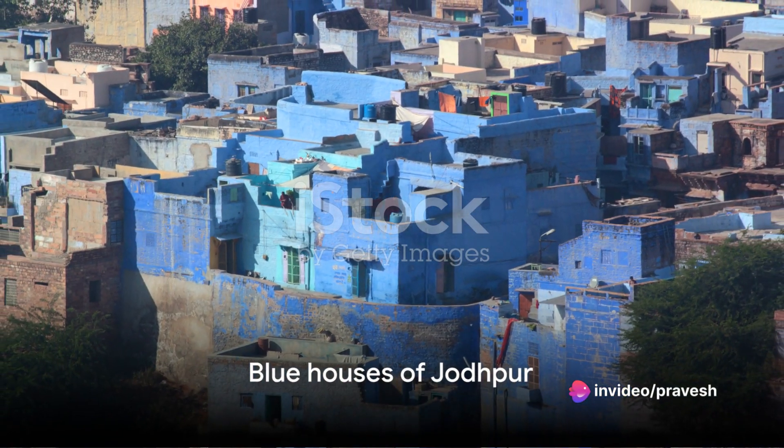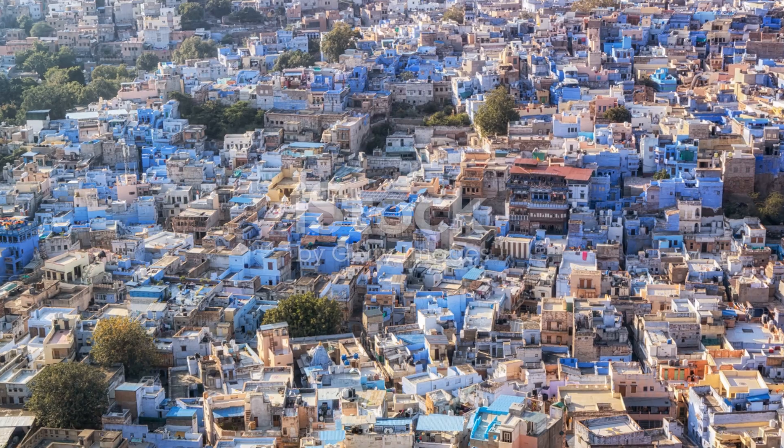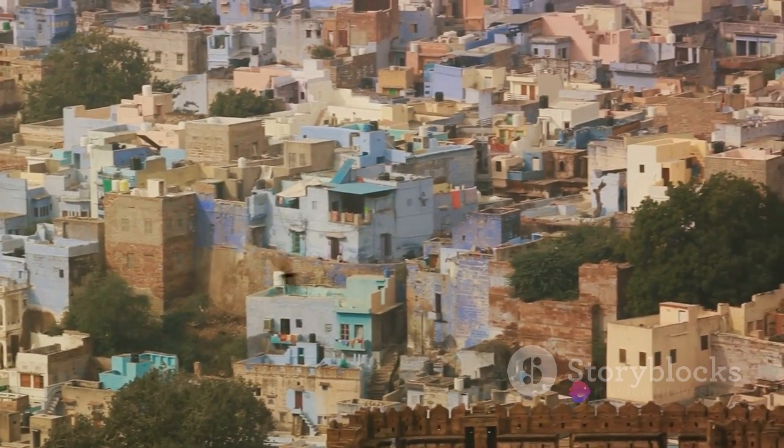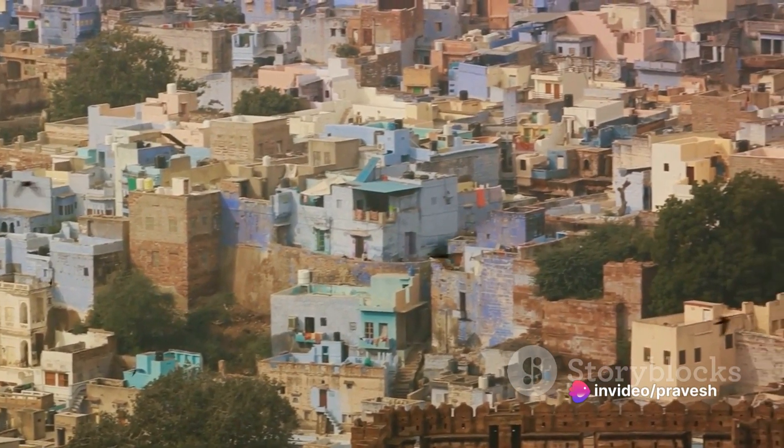Moving forward, we arrive at the captivating blue houses of the old city in Jodhpur. Known as the Blue City, every house in this maze-like neighborhood is painted in shades of blue. Get lost in its narrow alleys and soak in the vibrant atmosphere.